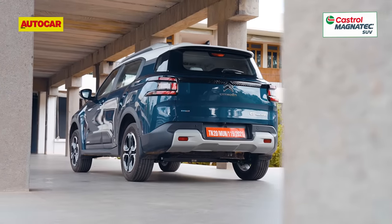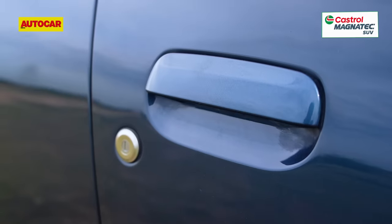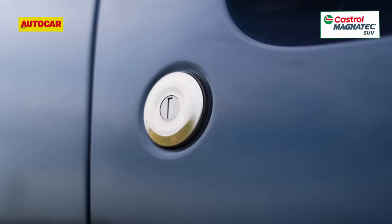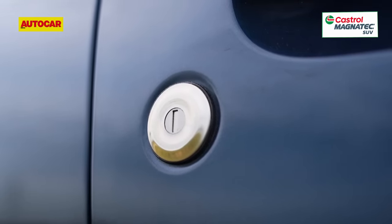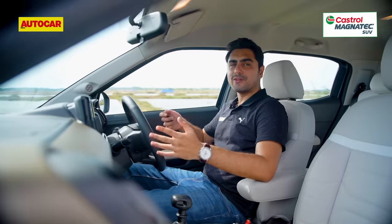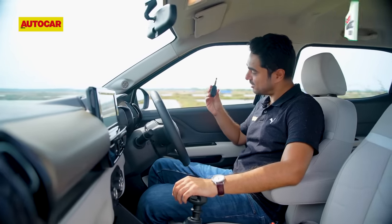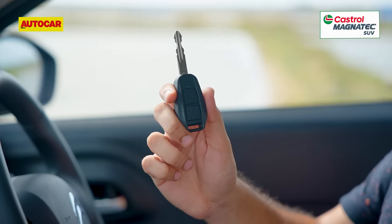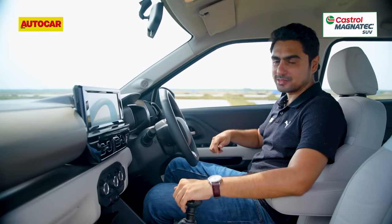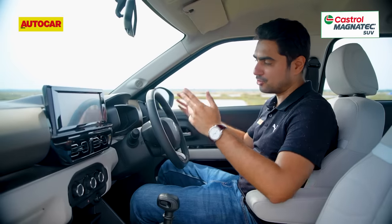The first signs of cost-cutting become glaringly evident when you try to get inside. It carries over old-school flap-type door handles, and the way the keyhole is executed really screams cheap. Even the key doesn't make a great first impression — it just doesn't give you that premium feel, and it definitely doesn't deserve a place in a car that costs north of 10 lakh rupees. And of course, there's a twist key starter, which is really old-school.